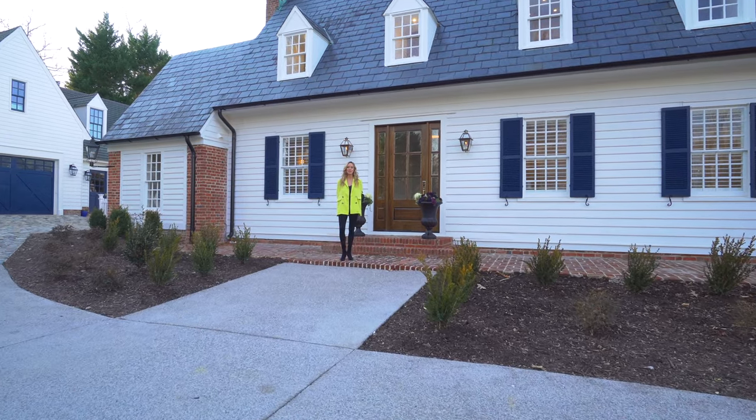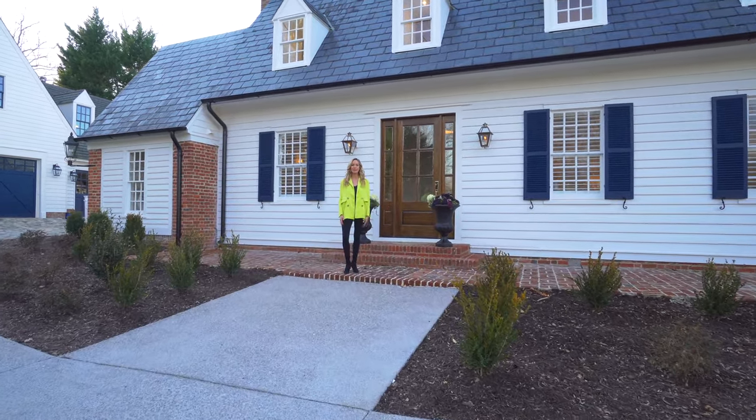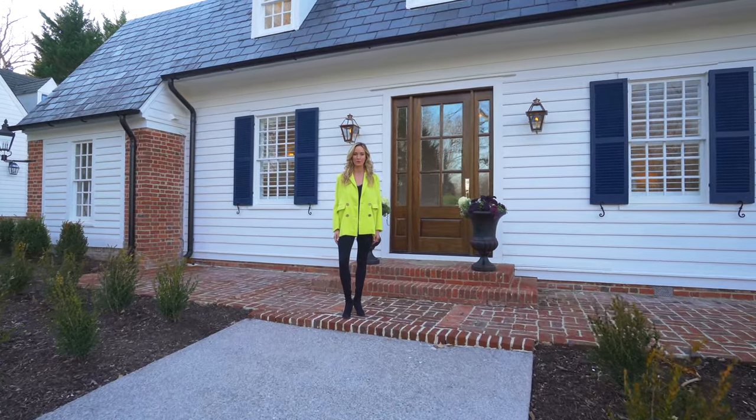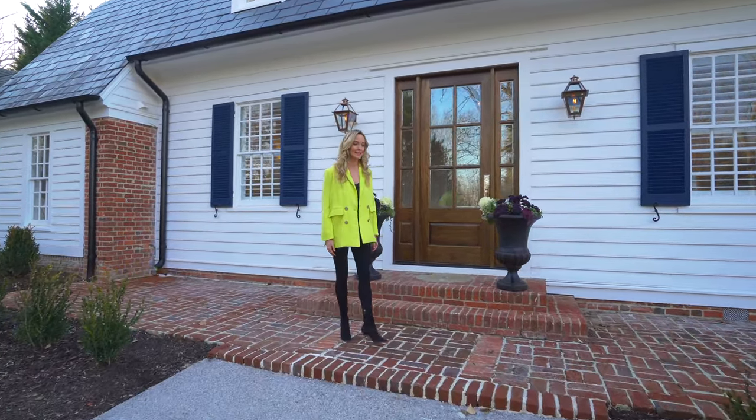Hi, welcome home to 1022 Jamestown Road. My name is Carrie Griggs, and today I'd like to walk you through one of my favorite homes in historic Williamsburg. So come on inside and take a look.